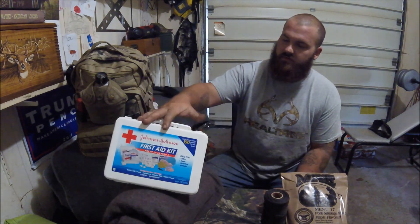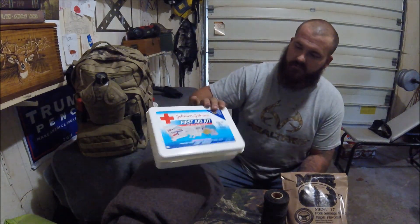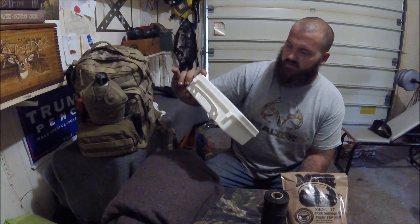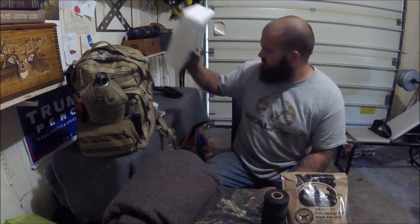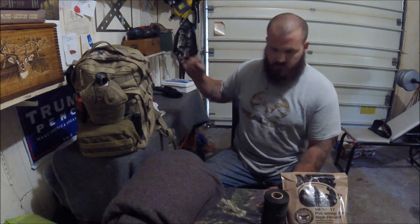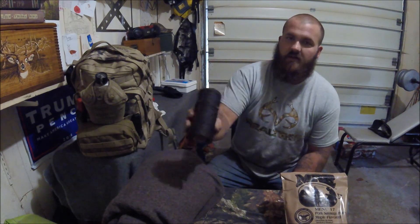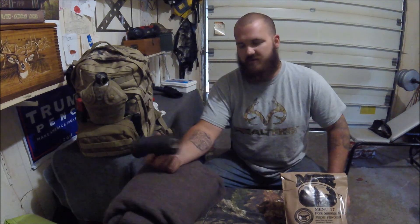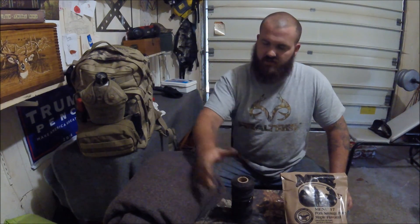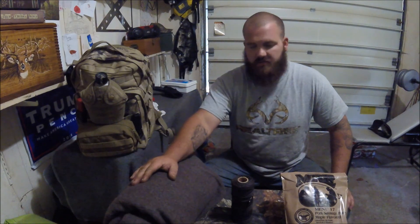Also just a first aid kit from Walmart, something like that. I believe this one was $20 — basically everything you need to get by. Next thing, and this usually is in my toolbox, almost every kit that I have has a roll of bank line in it. I believe this is number 36 bank line. Also in my toolbox I usually always have a roll of gorilla tape and a roll of electrical tape, depending on what you need.